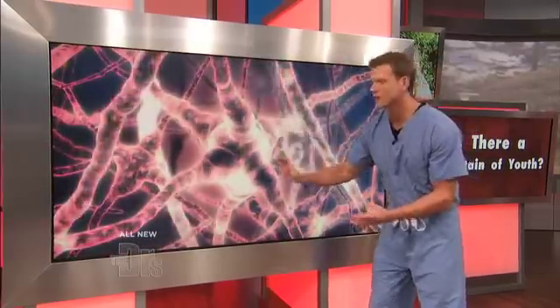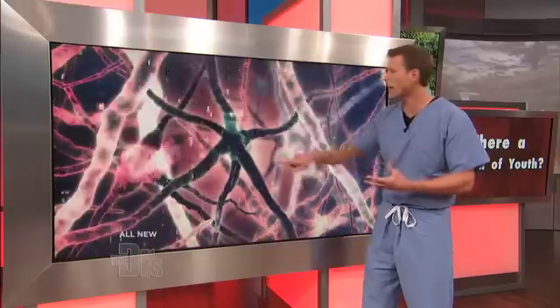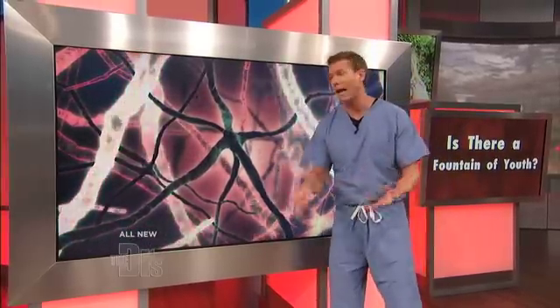brain volume, but neurons — those precious neurons that allow us to think, form memories, and bring up memories — they shrivel and they die, if you're not taking care of them.